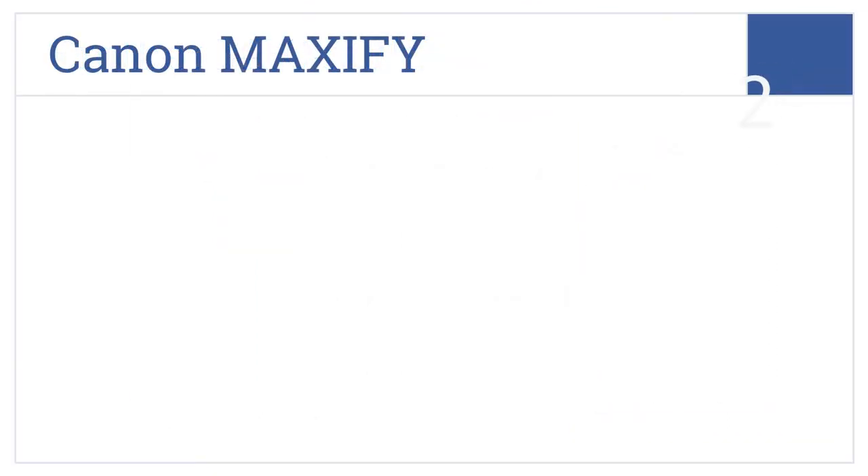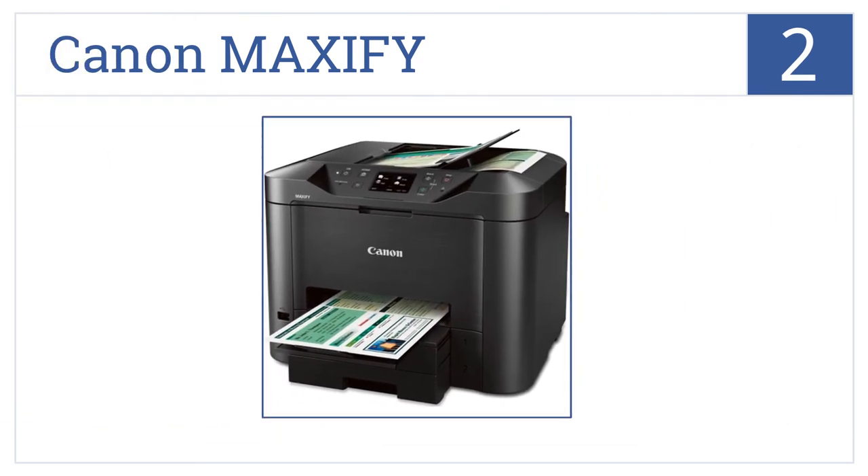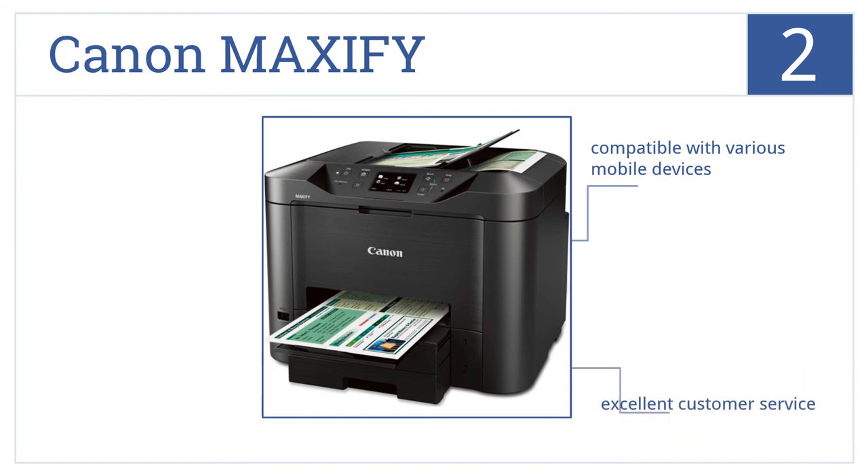At number 2, with print documents ready in a mere 7 seconds, the Canon Maxify all-in-one printer has dual paper trays to keep big projects organized. This is an easy-to-use printer that's compatible with various mobile devices and comes with excellent customer service.